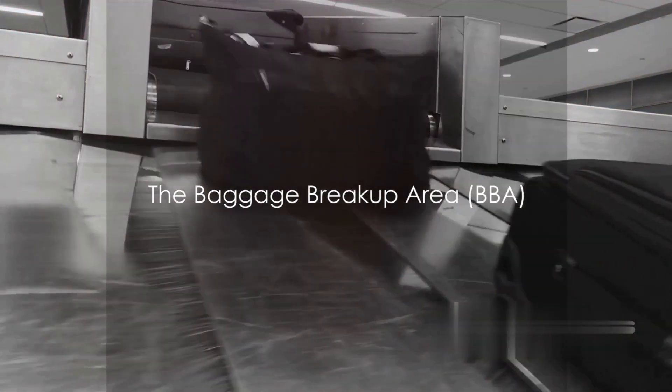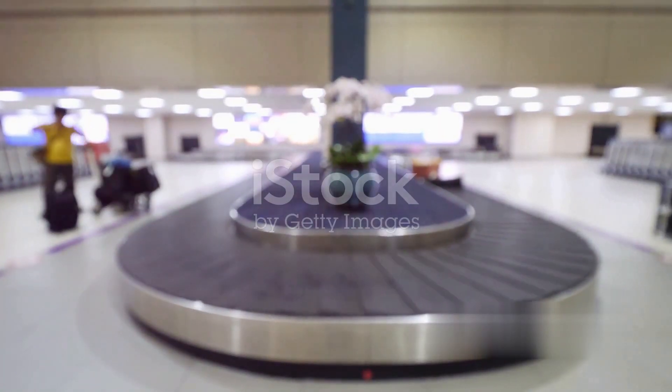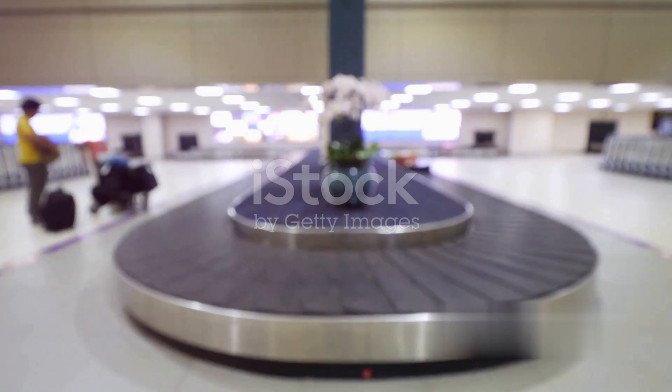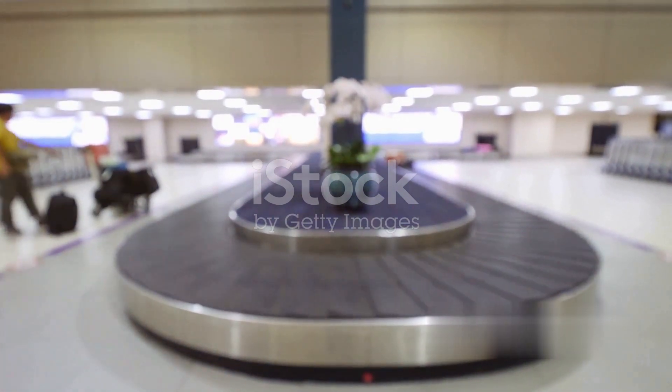Now let's flip the script and consider the process in reverse. When an aircraft lands, the Baggage Breakup Area, or BBA, swings into action. This is the place where an arriving flight's baggage is unloaded, sorted, and prepared for collection by passengers. Just like at the BMA, the luggage here undergoes security checks if necessary.